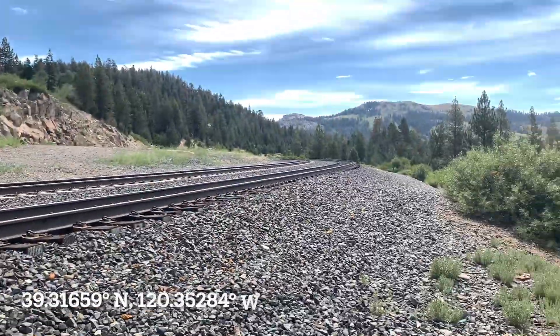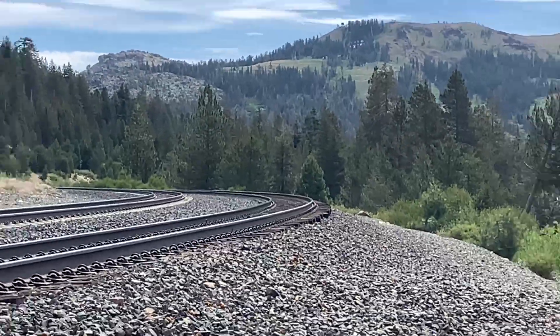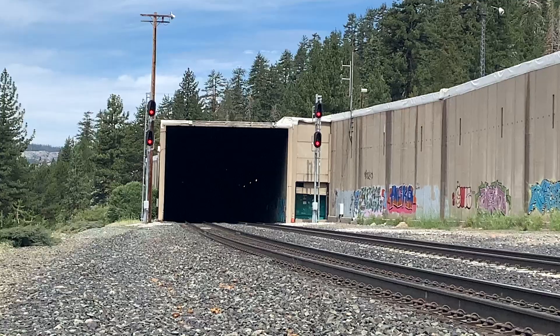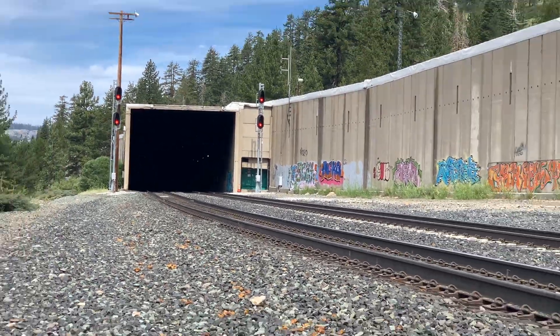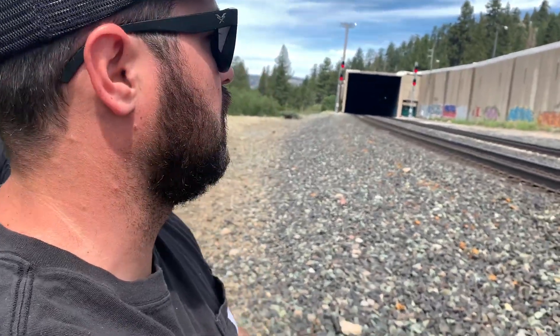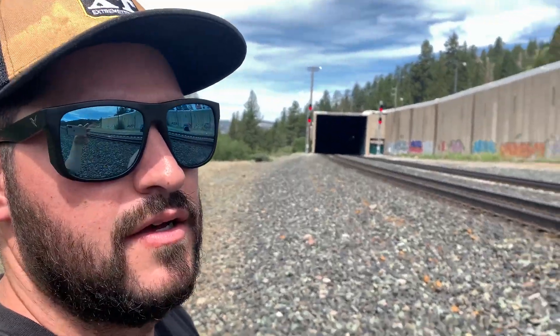Back to the vlog, number three up here at Donner Pass. We're up here at Norton. Big Hole's that way, Soda Springs that way. We have an eastbound Z train coming right up. As soon as he passes, we're going to go ahead and explore in there and show you guys what they got.